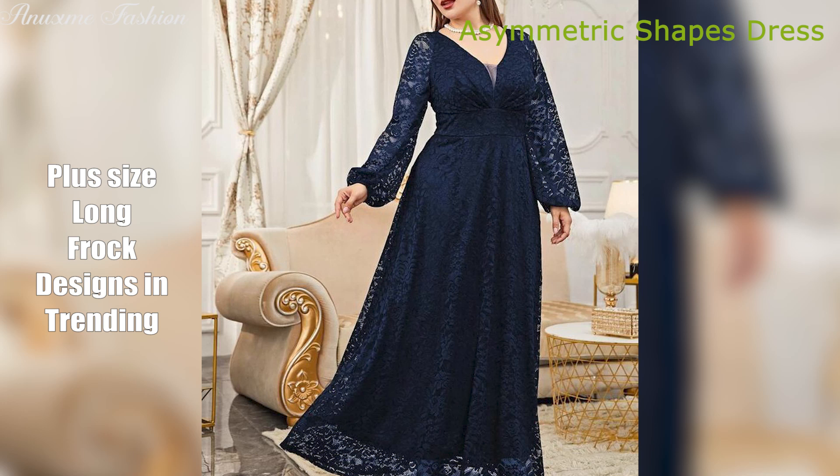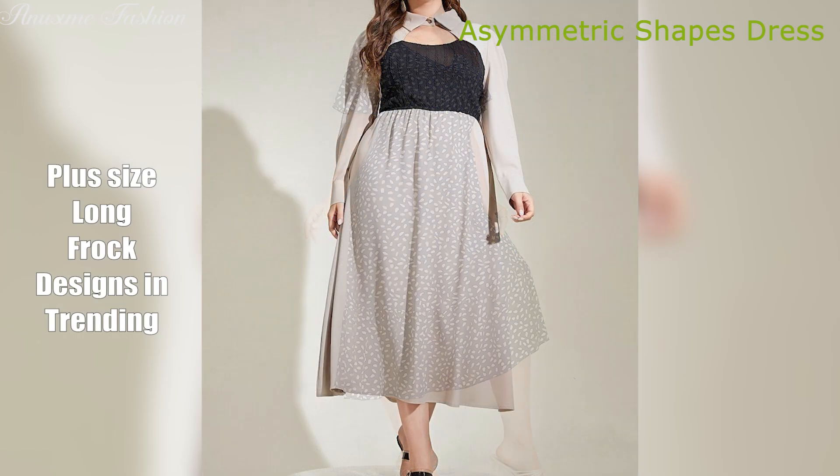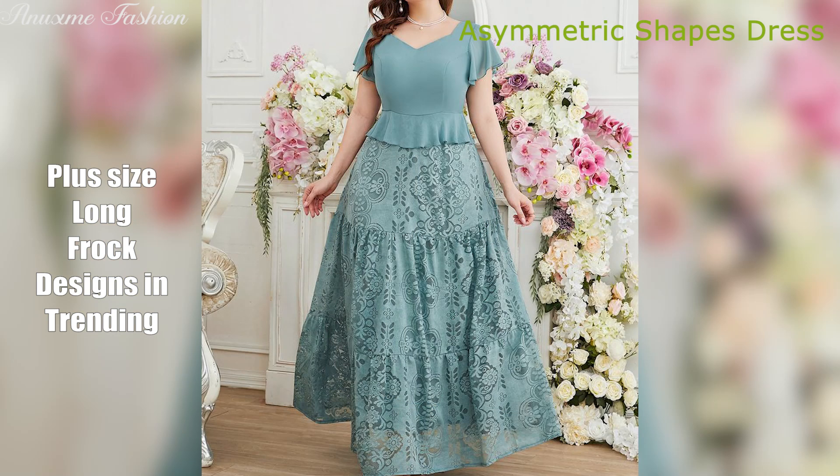Asymmetric dress. Make a statement with an asymmetric dress that features an uneven hemline or neckline. It adds a touch of drama and flatters a variety of body shapes.